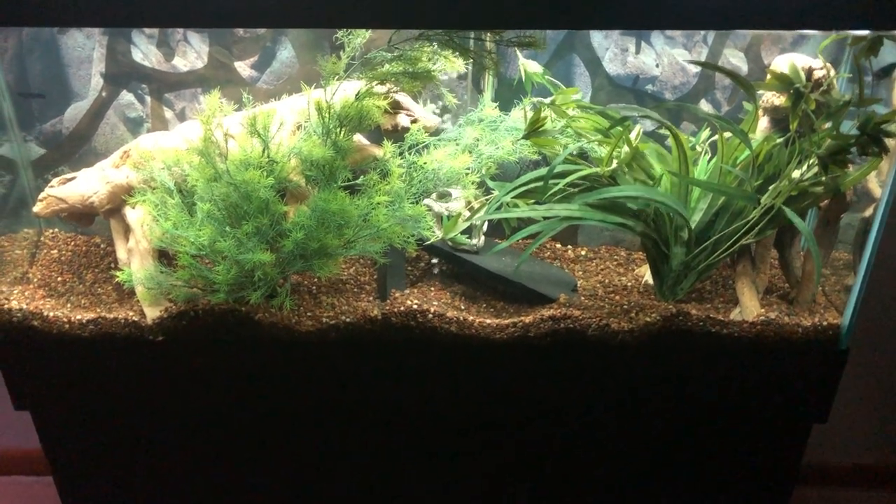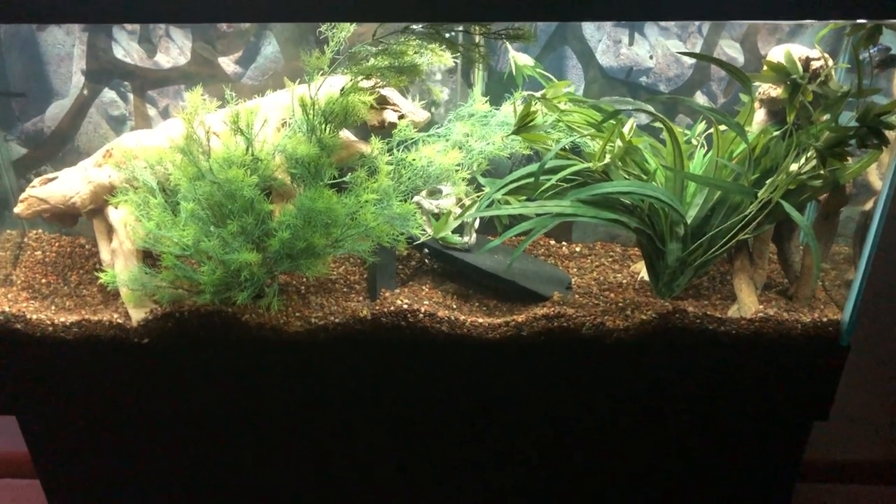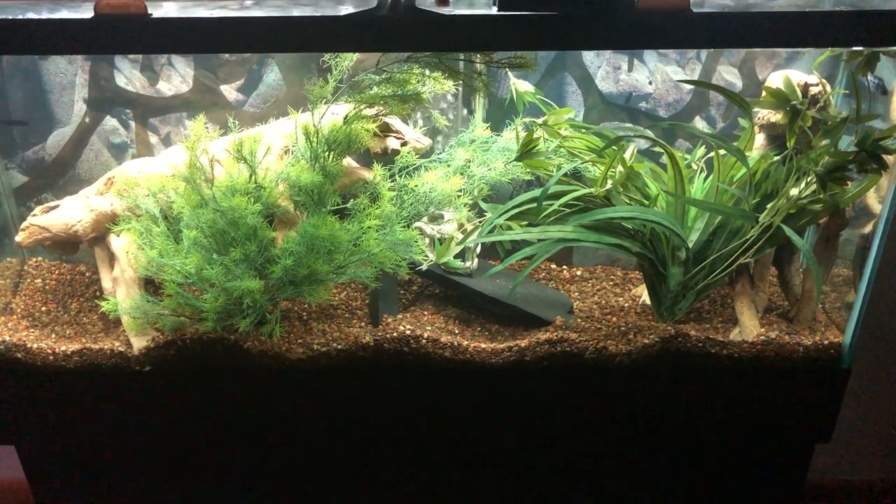Hey everybody, welcome back to the Chris Carver channel. I started a new tank today.